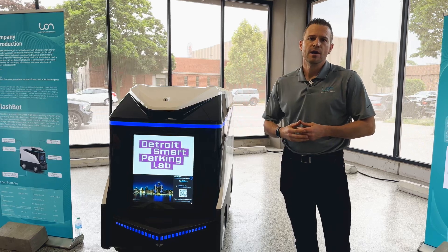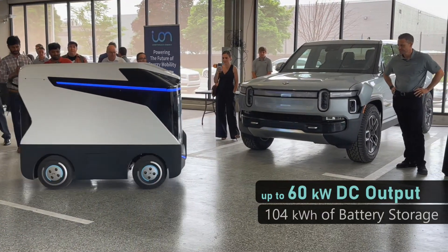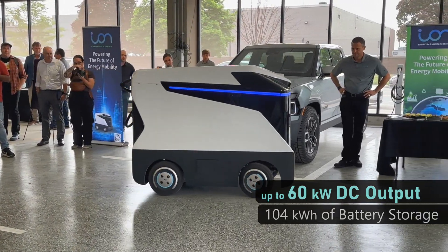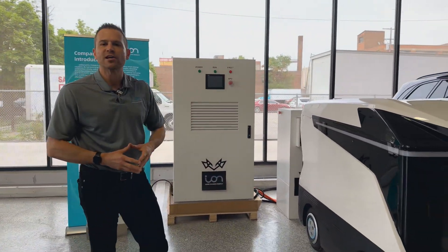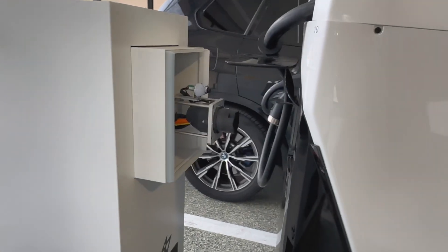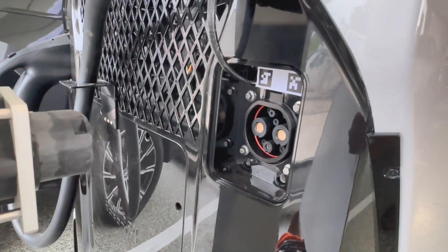The robot is capable of autonomously driving to a vehicle. It's summoned via an app and can perform a one-to-one charge at DC fast charging rates. Or, with this equipment over here — which we call Flash Hub and Flash Link — the robot can autonomously drive, dock itself, and that becomes the power source to charge up to 12 vehicles at a time at Level 2 speeds.